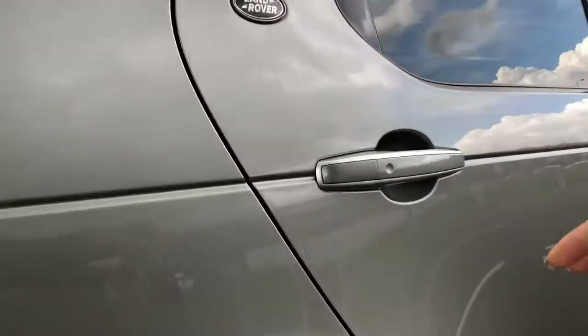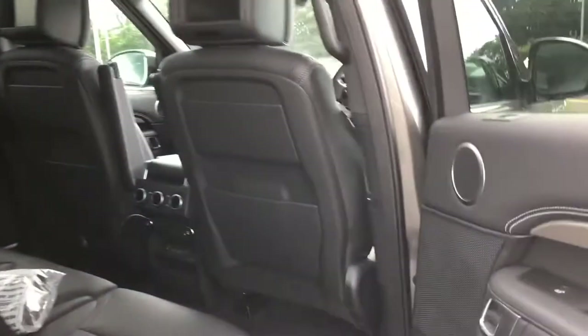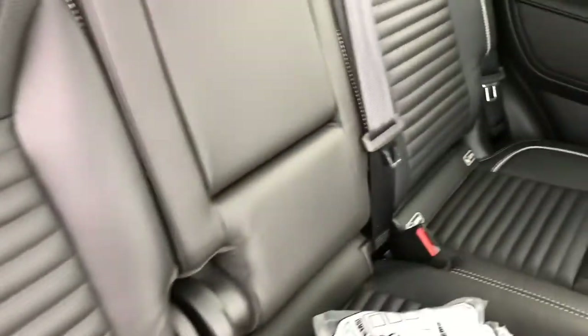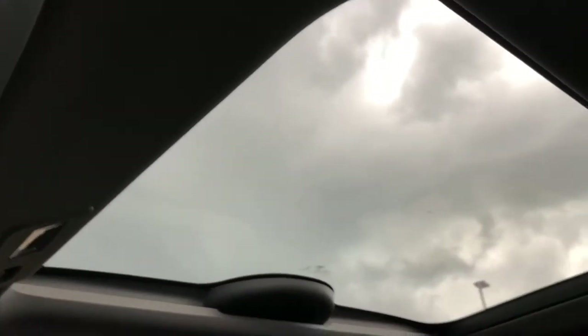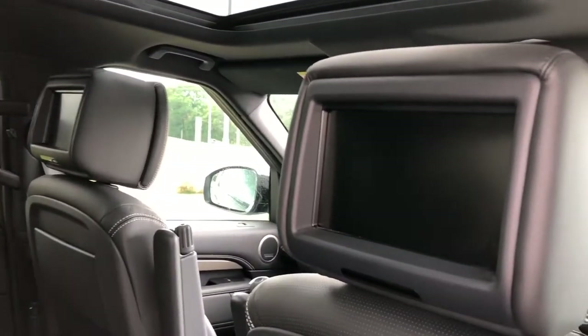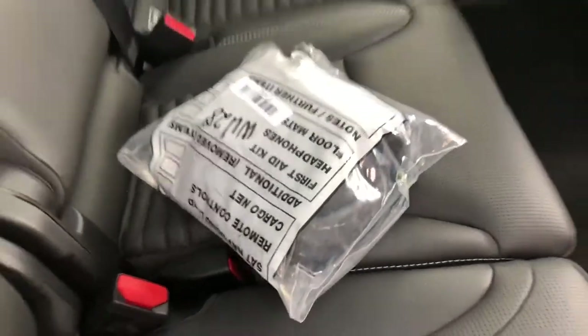Going round and into the back of the vehicle, you can see you've got space for three passengers. You do also have isofix brackets on either side, practical for families. A fixed panoramic roof allows a lot more light into the car, and rear seat entertainment perfect for children — you have your headphones and remote control in there.